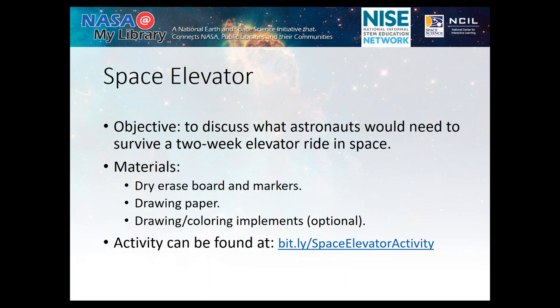The first activity I would encourage you to include in your kits is called Space Elevator. I learned this from a conference on nanoscience when I was working at the Science Museum. Scientists are actually talking about building an elevator that goes from the earth to the moon, using nanocarbon tubes for the wiring. And it's the easiest thing — all you need is a dry erase board, some drawing paper, and drawing or coloring implements.